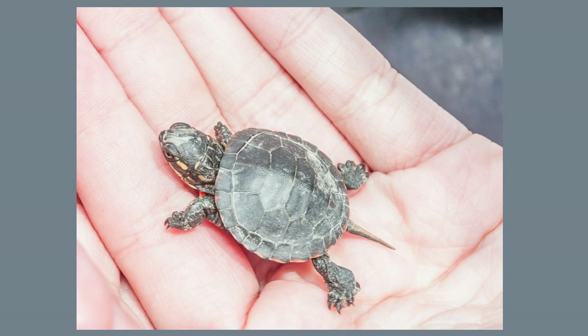The hatchlings come out of the egg after about 75 days. Those born in spring leave the nest and head to the water. Fall hatchlings may overwinter down in the nest. One reason for this is that babies cannot hold their breath as long as an adult, so they can't survive under the ice.